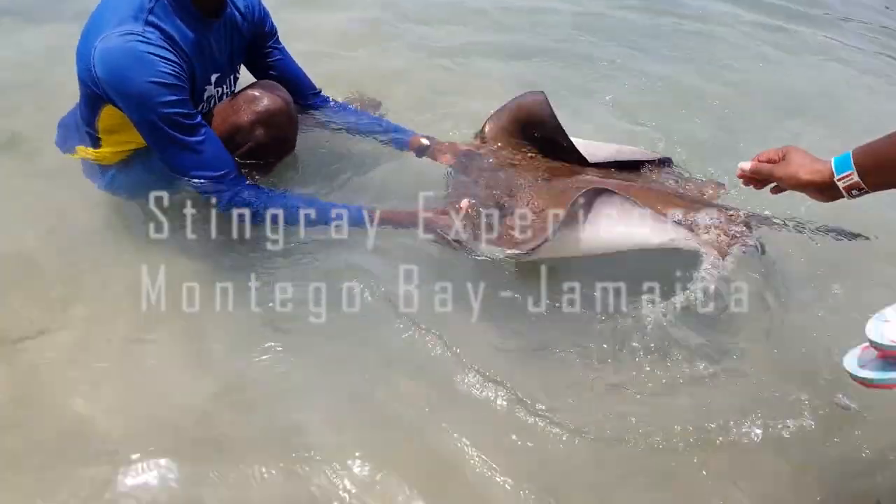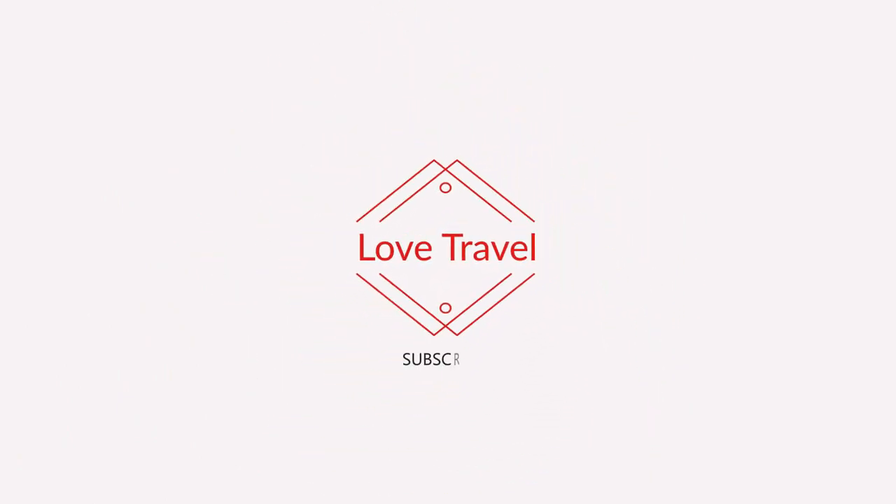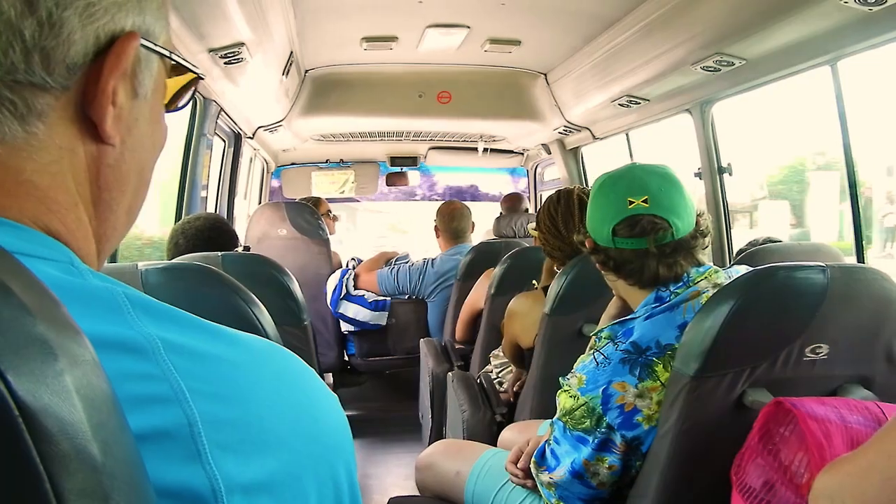Thank you for checking out our stingray experience video and for tuning in to Love Travel. In this video we're going to be showing you the stingray encounter that we did at the Dolphin Cove in Montego Bay, Jamaica.